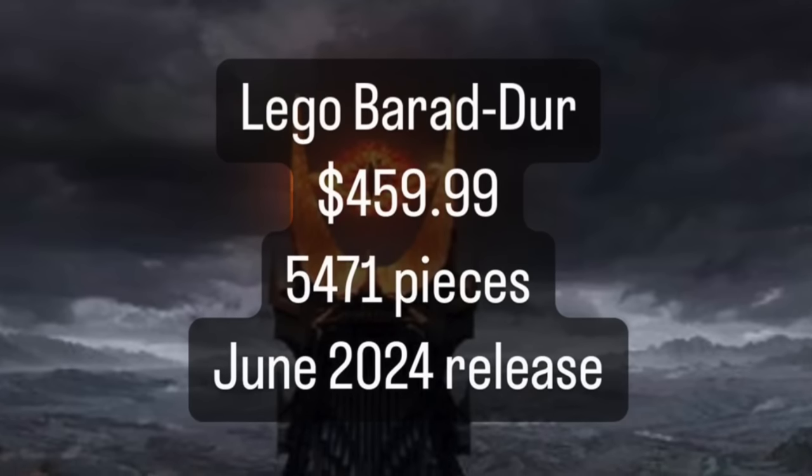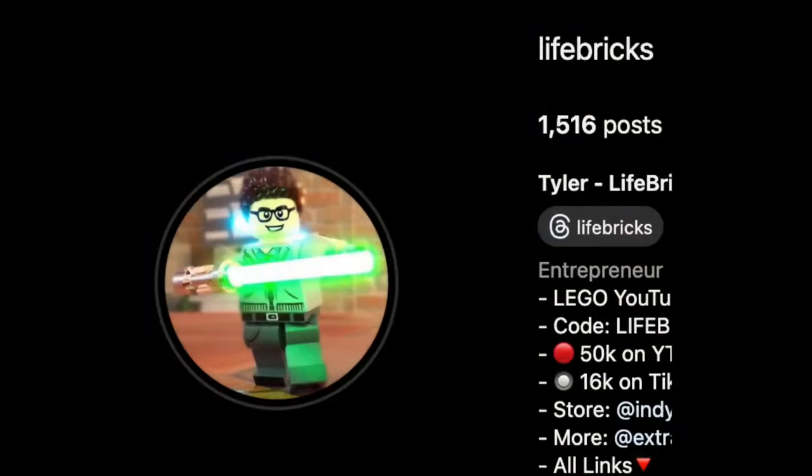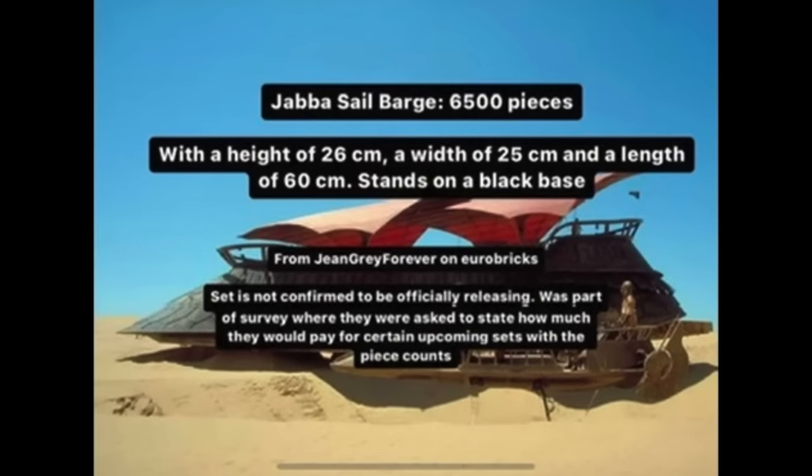One of the biggest takeaways here is that not all of the original rumored price points and piece counts line up — there are some with significant differences. The Barad-Durr was supposed to be around 4,000 pieces and now it's looking to be about 5,500. And that was even more apparent with the sail barge: if you look at the pictures that came out back then — which I'll probably put the Jabba Sail Barge image on my Instagram story at Life Bricks — the sail barge was supposed to be 6,500 pieces, but no way in the world was the actual leaked image anything more than maybe 3,000 pieces. It definitely looked like a much smaller, only maybe slightly bigger than play-scale size, when the original rumor was 6,500 pieces.